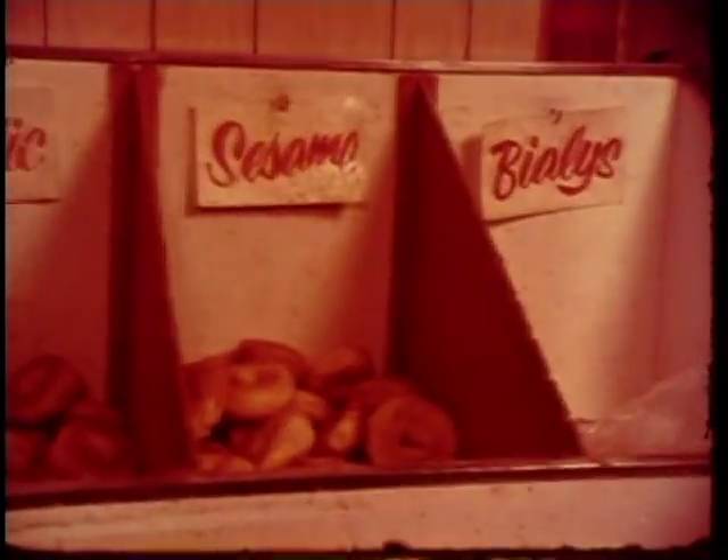Life in Brooklyn rotates on bagels. What else is there in life? Hot bagels that taste beautifully.